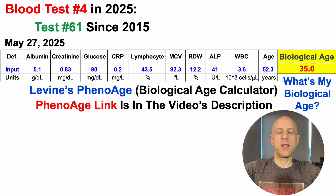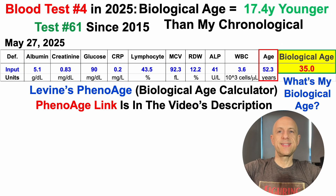If you have blood test data and you want to measure your own PhenoAge using this test, there's a downloadable Excel file in a link from my website in the video's description. No email required. When I enter these data, I get a biological age for this test of 35 years, which is 17.4 years younger than my chronological age.